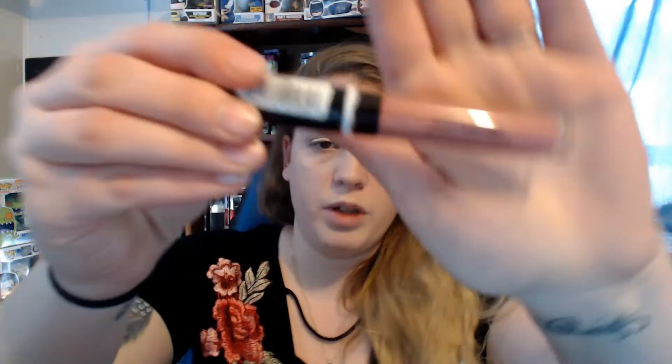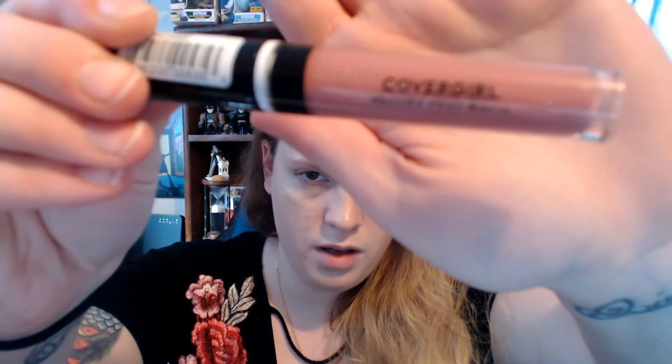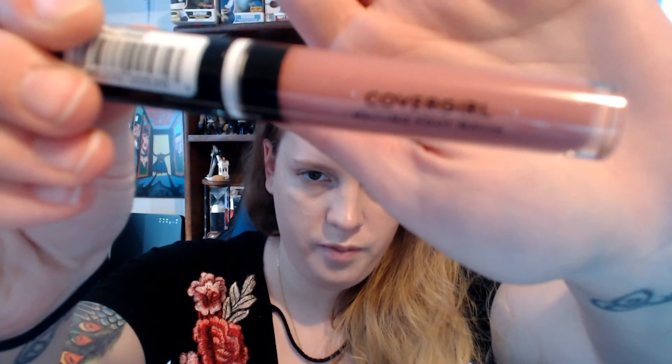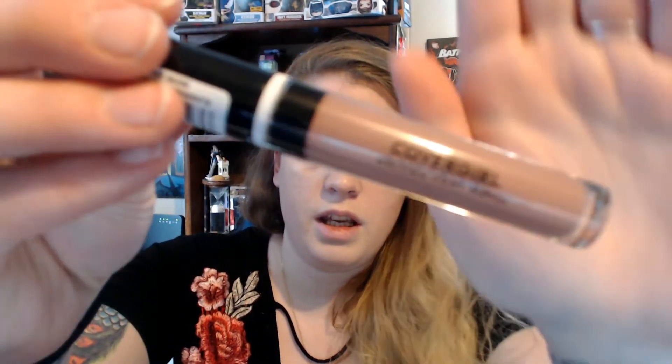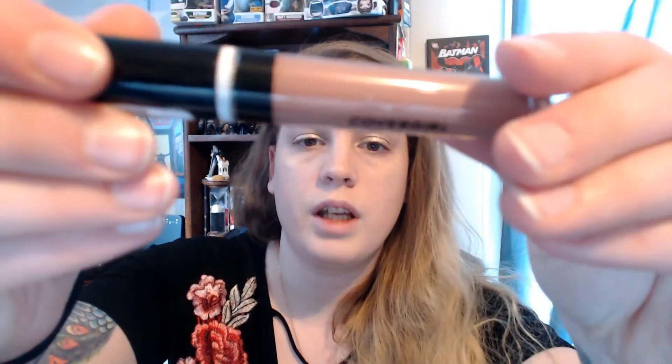I'm going to take the tissue paper out — there are three things in here. First I'll take out the two Melting Pout matte lipsticks. The first one is Ballerina, it's more like a pink shade. And then the next one is Current Nude.